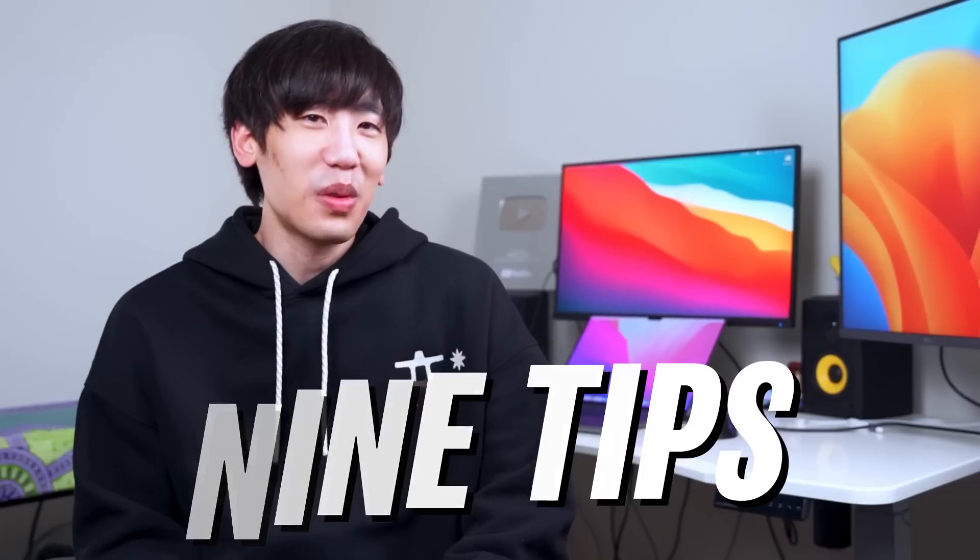Hey Pirates, a coding interview is probably the biggest hurdle in anyone's software engineering career. If you want to become a software engineer, you must eventually face one. If you're already one, you know how challenging it is. As a software engineer who passed numerous coding interviews and received multiple offers from Google, Microsoft, and Amazon, I'll share my nine tips on how to ace a coding interview. I'll walk you through the entire process using my interview questions as examples, so watch until the end.